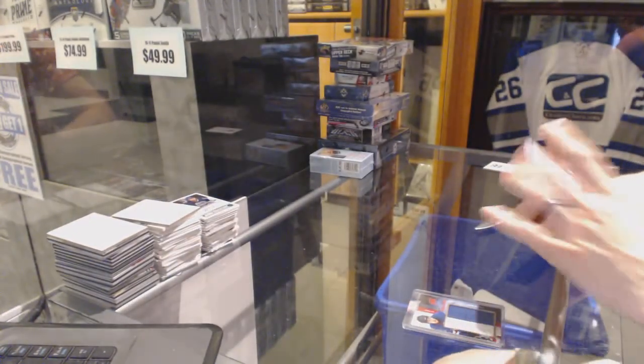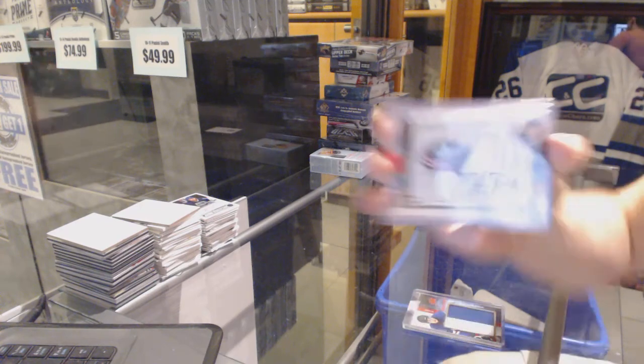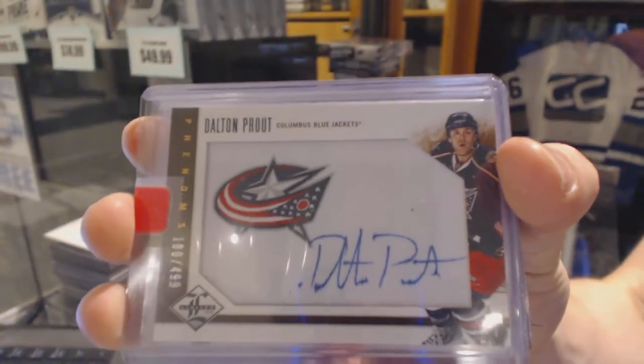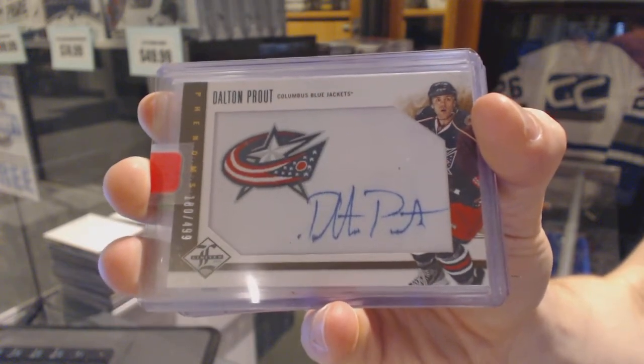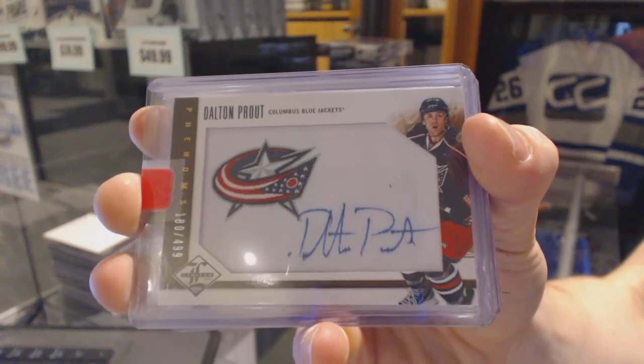We've got a 12-13 Limited Phenoms autograph, number 2, $4.99 for the Columbus Blue Jackets — Dalton Previtt. I'll be surprised if anybody guessed him, but if you did, kudos. Dalton Previtt, $4.99.